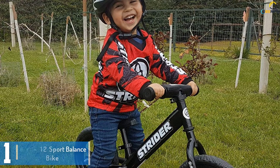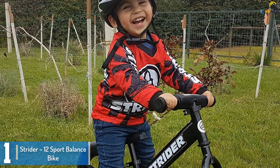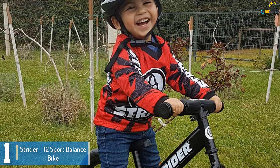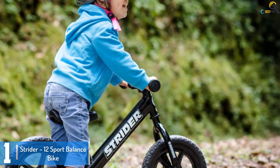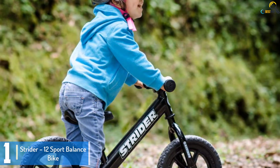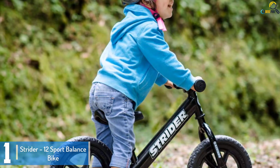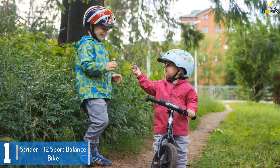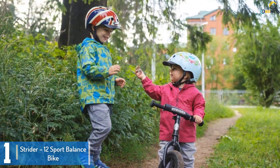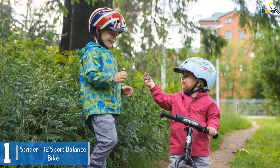And finally at number 1, we have the Strider 12 Sport Balance Bike. This is the top-selling balance bike online, and the reason is quite apparent. It isn't heavy, so your little one can handle it with ease. Maneuverability is extraordinarily smooth, and specifically, it is extremely long-lasting. Though its tires don't go flat, you always have the option to replace the foam tires whenever you want.